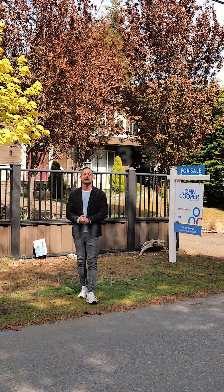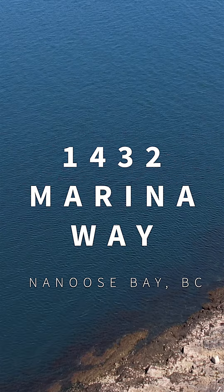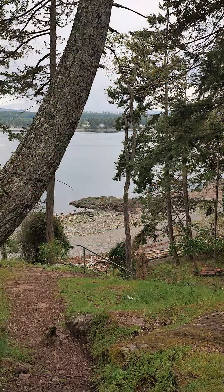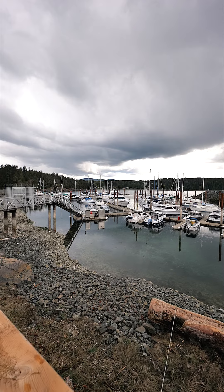Hi and welcome to 1432 Marina Way here in Nanoose Bay, British Columbia. I'm John Cooper with John Cooper & Associates, and we are situated about halfway between Beachcomber Park and the Sunshine Beach Marina.